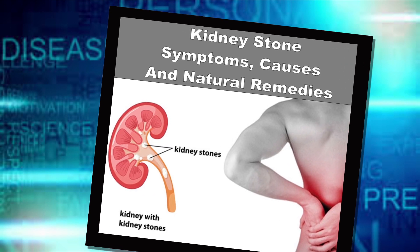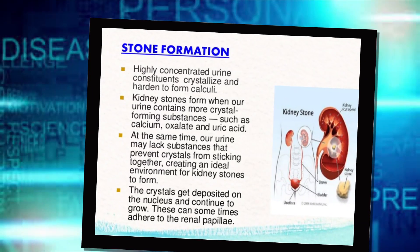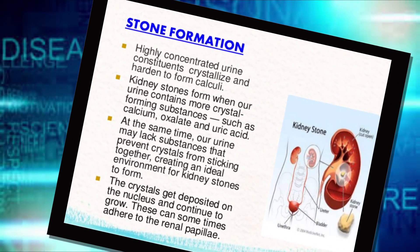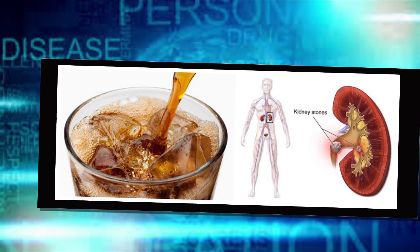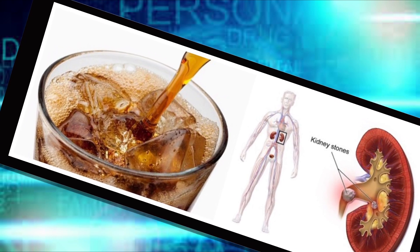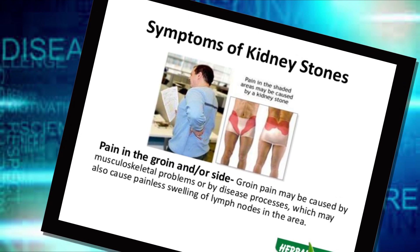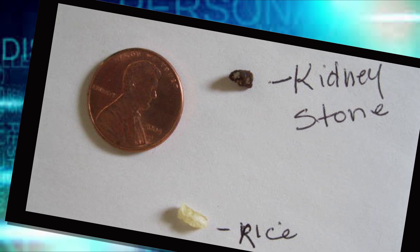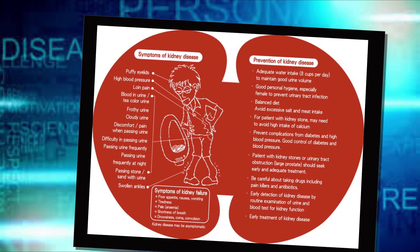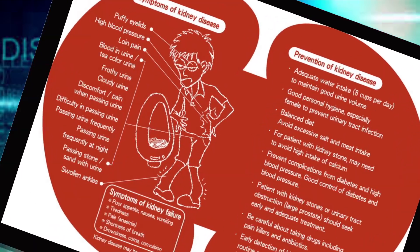Urinating small amounts is also a symptom. Pain caused by a kidney stone may change — for instance, shifting to a different location or increasing in intensity as the stone moves through your urinary tract. Seek immediate medical attention if you experience pain so severe that you can't sit still or find a comfortable position, pain accompanied by nausea and vomiting, pain accompanied by fever and chills, blood in your urine, or difficulty passing urine.